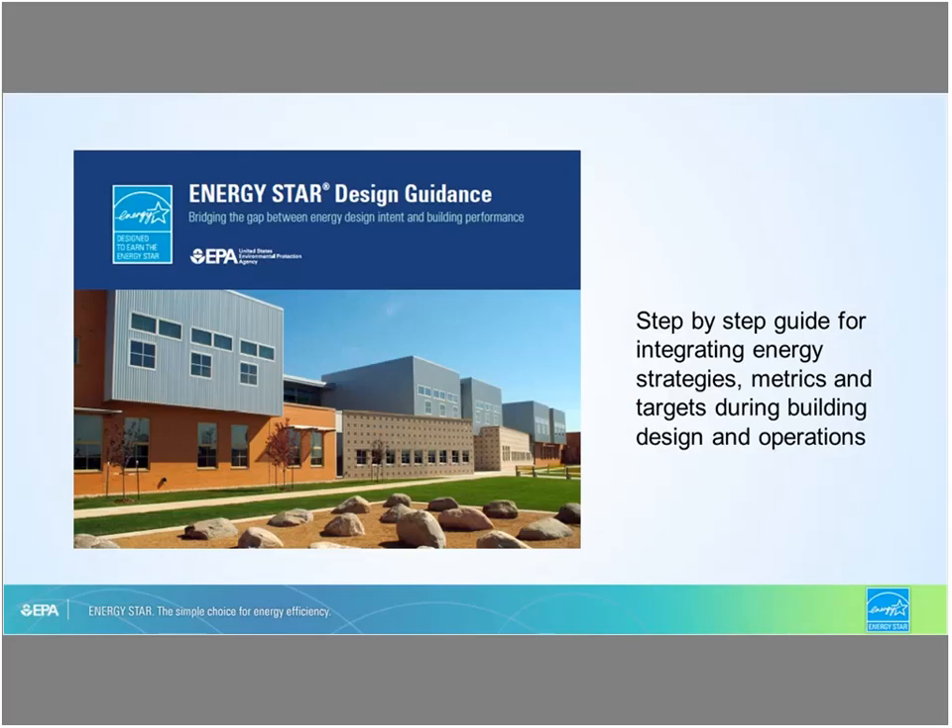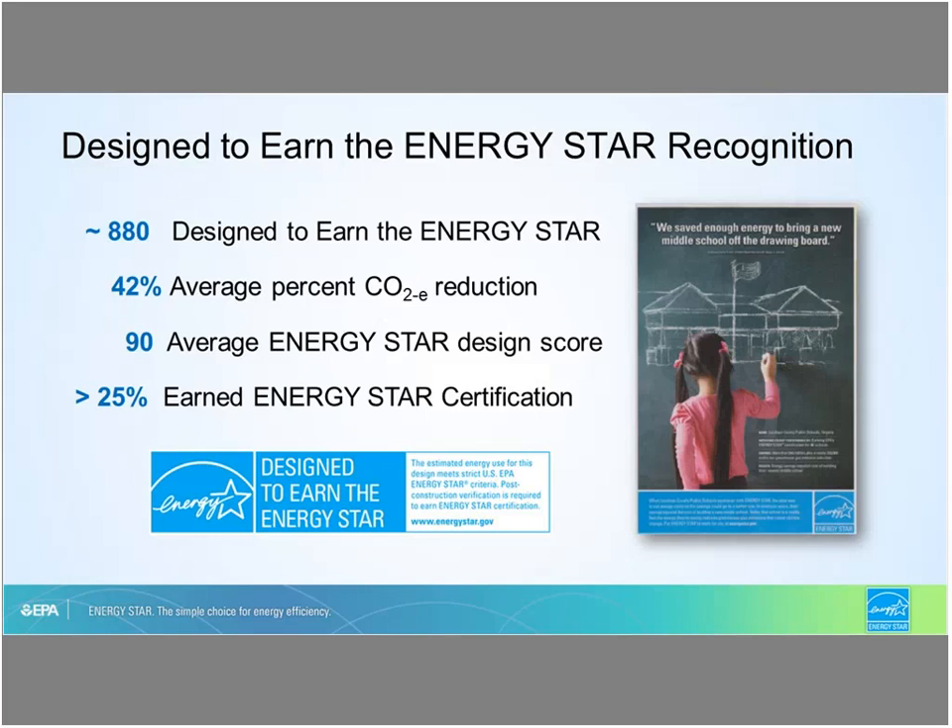To help building owners bridge the gap between energy design intent and operational performance, EPA is developing an ENERGY STAR design guide — a document detailing the suite of ENERGY STAR tools and resources available for new construction projects, as well as the ENERGY STAR lifecycle discussed today. Since the program's launch, nearly 900 projects have been certified and recognized for design to earn the ENERGY STAR, with an average ENERGY STAR design score of 90, indicating the buildings on average have been designed to perform in the top 10th percentile of similarly constructed buildings — an average reduction of CO2 equivalent emissions of 42% compared to the median building. This includes more than 400 participating building owners, more than 100 million gross square feet of commercial new construction floor space, across 13 commercial building property types. Of those buildings, more than 25% went on to achieve the ENERGY STAR certification.